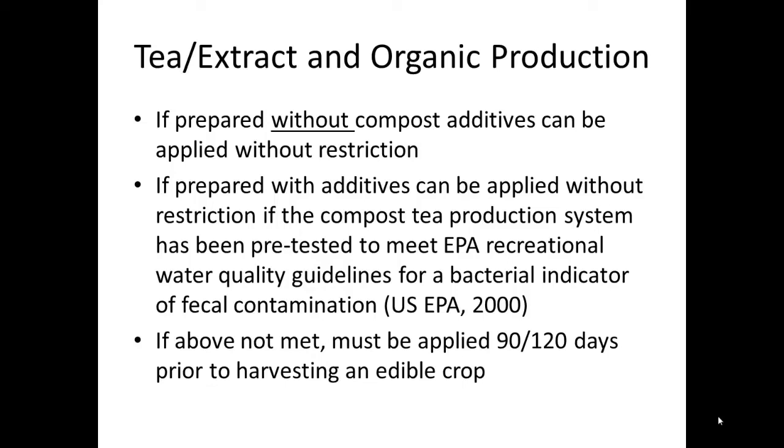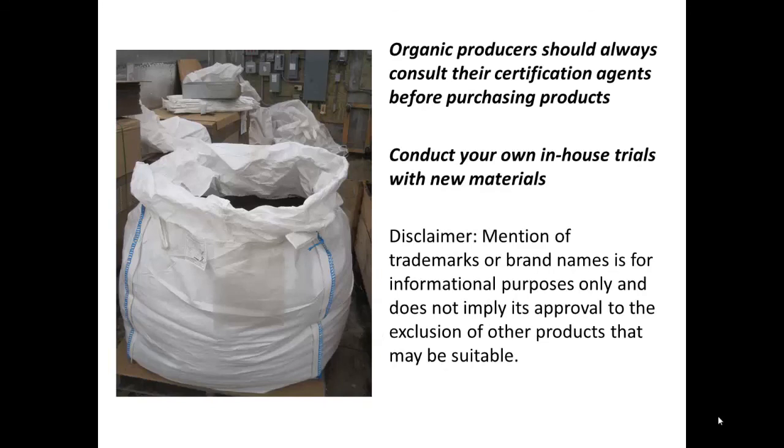If the above criteria are not met, then the particular tea or extract must be applied 90 or 120 days prior to harvesting an edible crop — 90 days in the case that the tea or extract material does not come into direct contact with the produce, and 120 days prior if the material does come in contact with the produce. A reminder that organic producers should always consult their certification agents before purchasing or using products, and always conduct your own in-house trials with new materials.